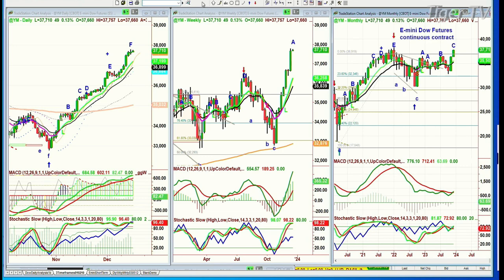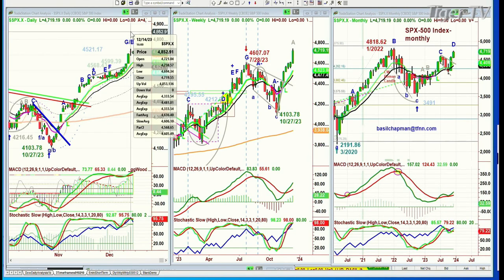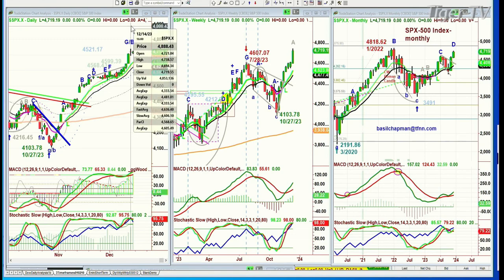Going to the S&P — the all-time high is 4818. It achieved a high of 4738 on Thursday with a doji candle, which is about 80 points below the all-time high. It followed through on Friday with a very narrow range despite all the volume that came in.